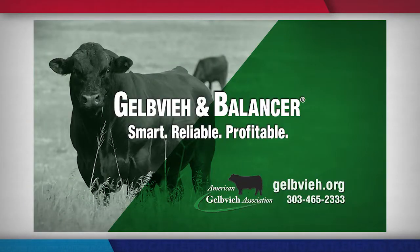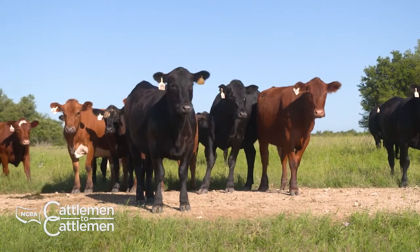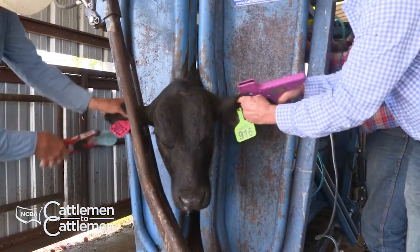To learn more about the Gelbvieh breed, visit the American Gelbvieh Association website at gelbvieh.org. We're back with more right after this. Stay with us.